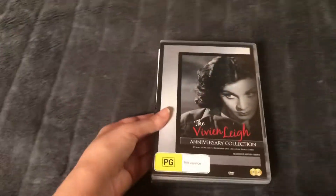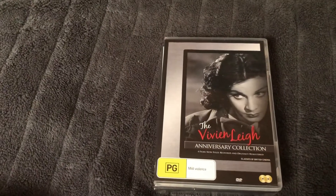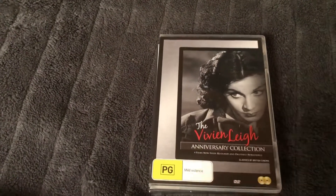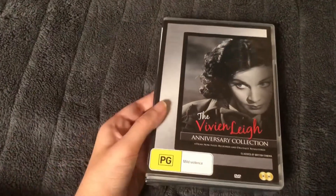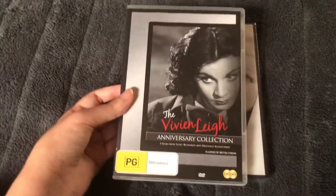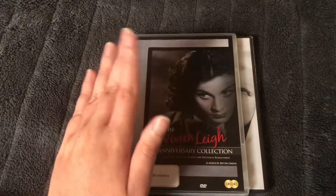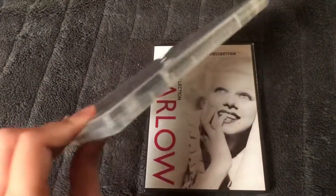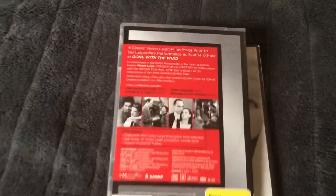And here's a couple of little DVD sets I got with my own Christmas money. The reason I chose to do this video late was because I had to wait for these things to arrive. The first one I have is the Vivien Leigh Anniversary Collection, which is a DVD set of some of her films before Gone with the Wind.